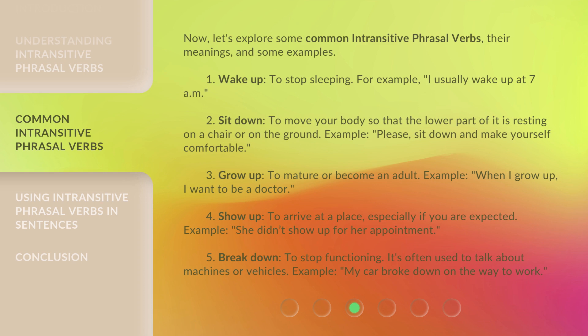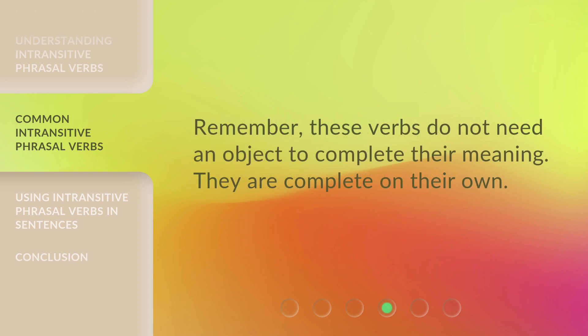4. Show up — to arrive at a place, especially if you are expected. Example: she didn't show up for her appointment. 5. Break down — to stop functioning. It's often used to talk about machines or vehicles. Example: my car broke down on the way to work. Remember, these verbs do not need an object to complete their meaning. They are complete on their own.